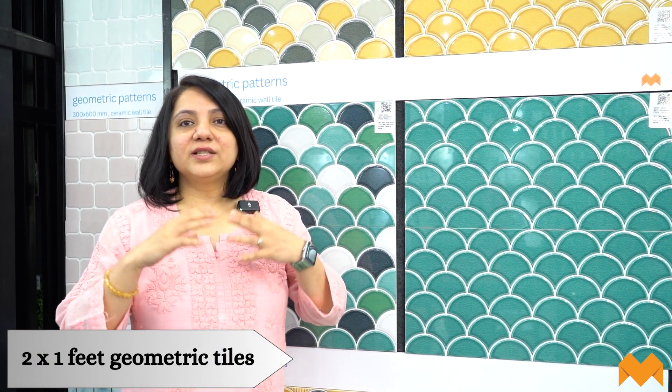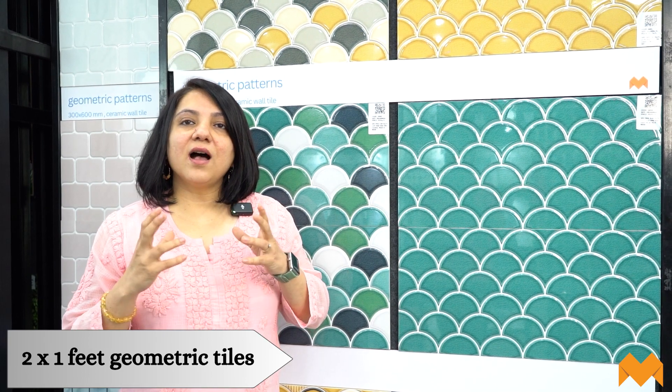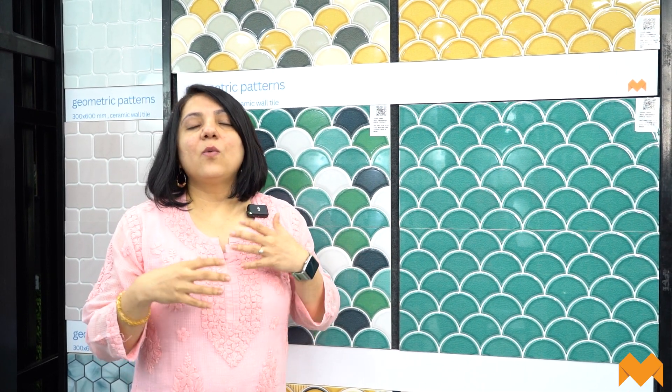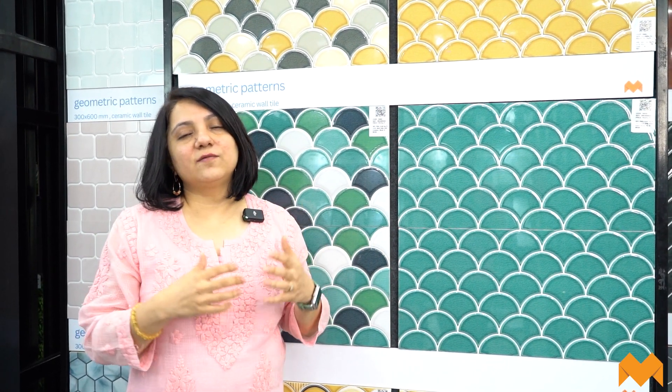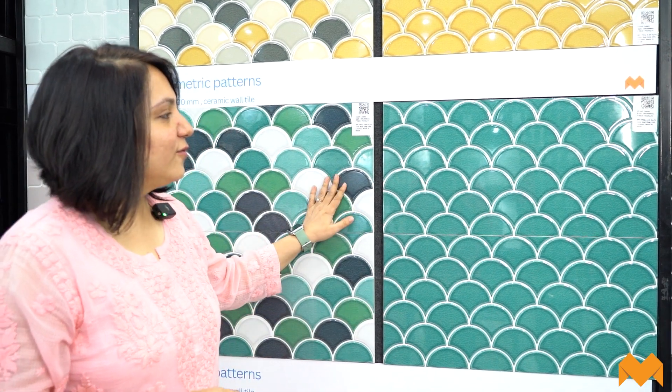The first option is the 2x1 geometric kitchen backsplash tiles. These geometric pattern ceramic tiles are available in Indian as well as imported brands at MyTiles, in glossy as well as matte finishes. When it comes to geometric patterns, you can expect all kinds — hexagon, brick patterns, fish scales. This one we're looking at is actually a fish scale, and I'm going to quickly walk you through the entire collection.